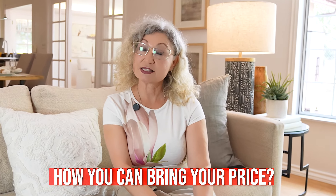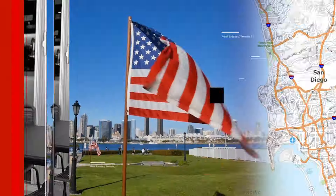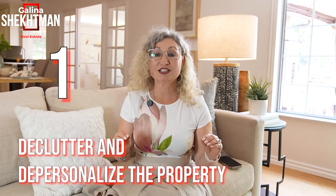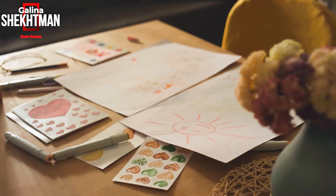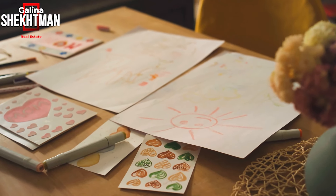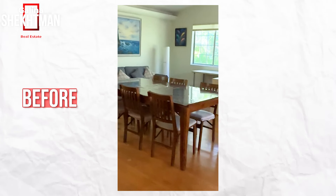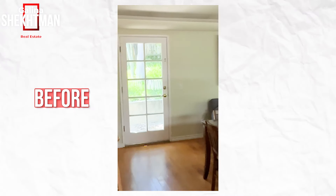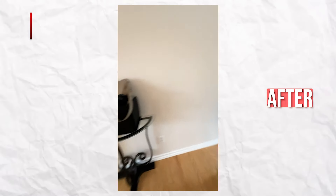Rule number one of staging before you stage the property is to declutter and depersonalize. As much as I understand that you love the items that your kids painted for you, some craft your kids gifted to you, or even your own paintings — my suggestion is to take all the art, all the photos of your loved ones and family, so people can imagine themselves in the house.